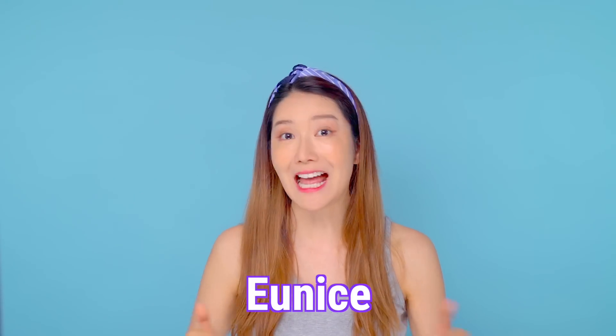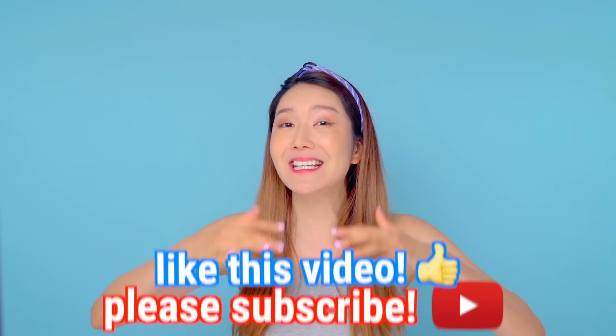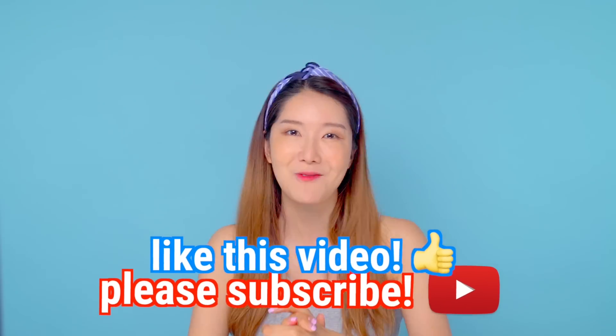Hi guys, it's me Eunice and I'm back with another fun but very informative and interesting video. Before we start, please like this video because it really means a lot to us. Thank you guys so much.